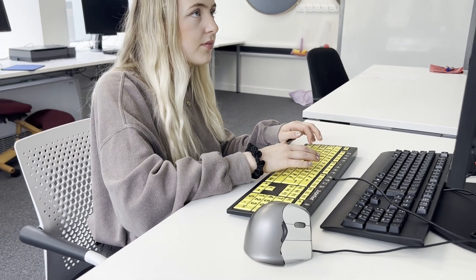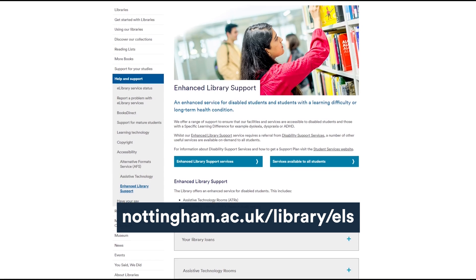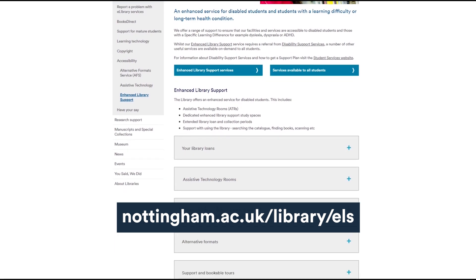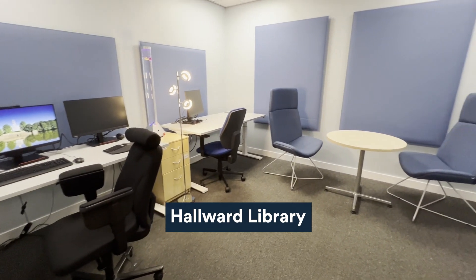Equipment may vary depending on the library, but you can find more information on our enhanced support page. Assistive technology and enhanced support rooms are available in Hallward Library under University Park,